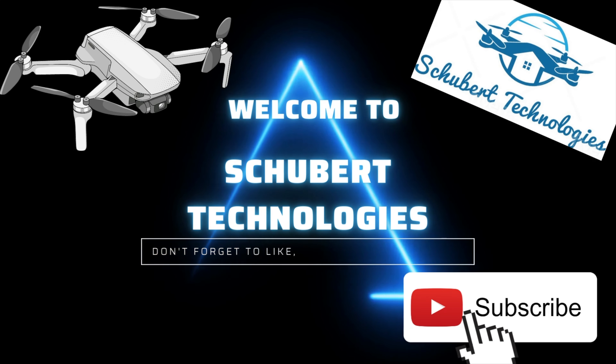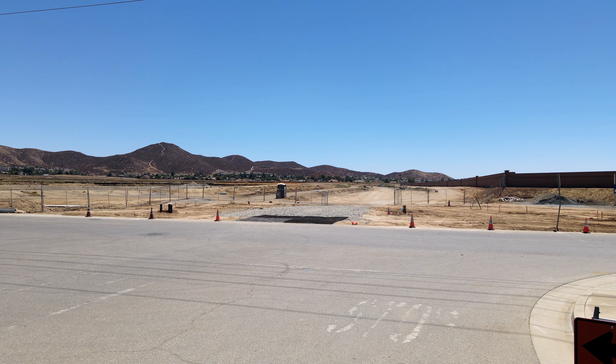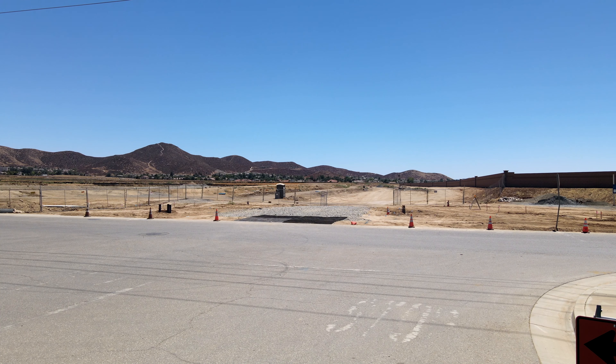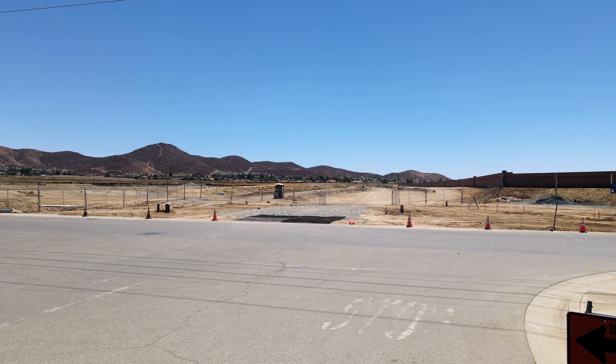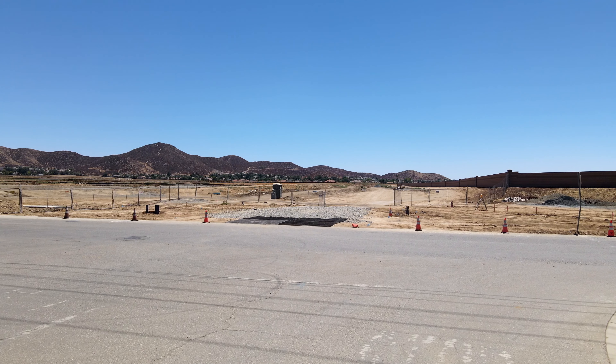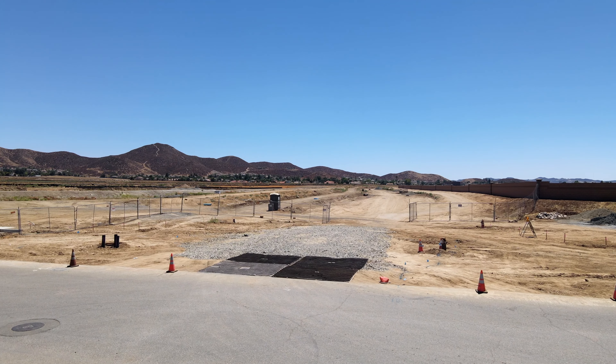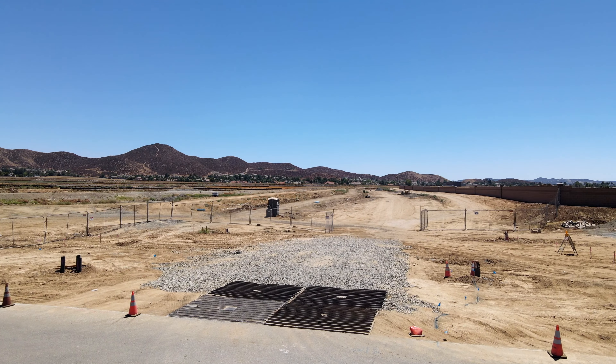Thank you for watching another Schuber Technologies Flyover. This is the Legato project, also known as Fleming Ranch in Menifee. It's on the east side of the 215, between McCall to the south and Encanto to the north.